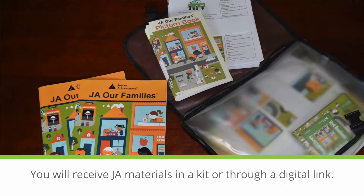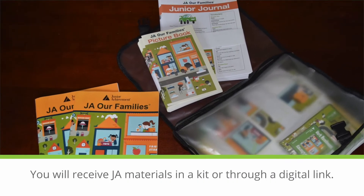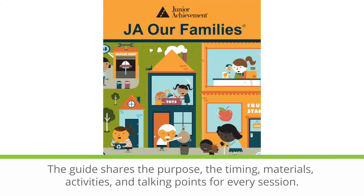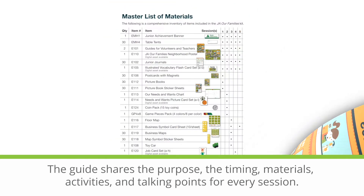You will receive JA materials in a kit or through a digital link. Set aside time to check out your guide for volunteers. The guide shares the purpose, the timing, materials, activities, and talking points for every session.